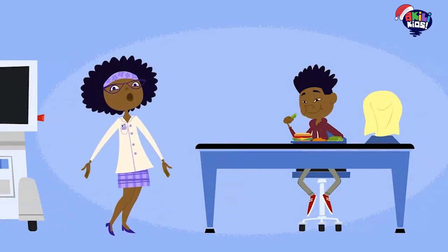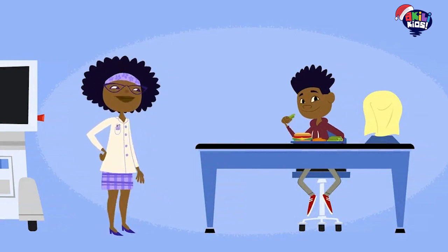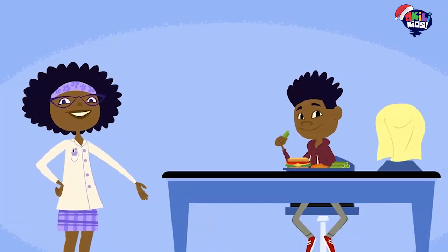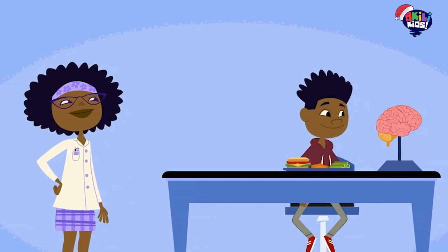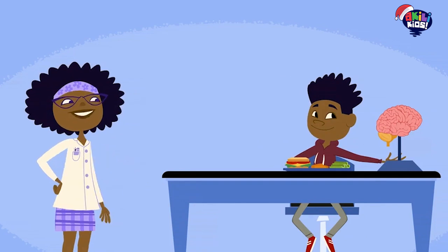Hi, kids. Professor Esther Hester here. This is my nephew, Lester Hester. Lester is here to help us learn about the brain and the nerves. Let's start with the brain.